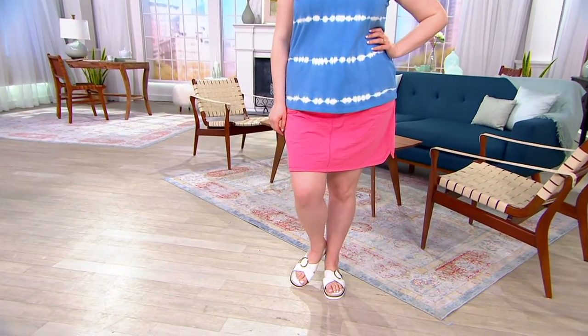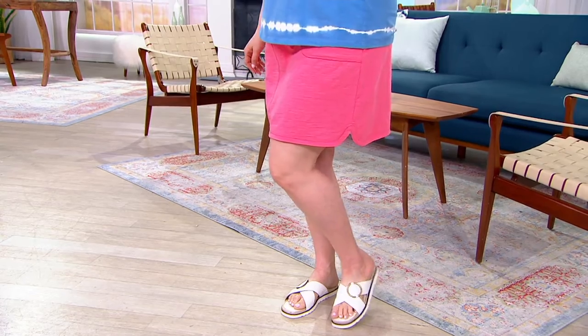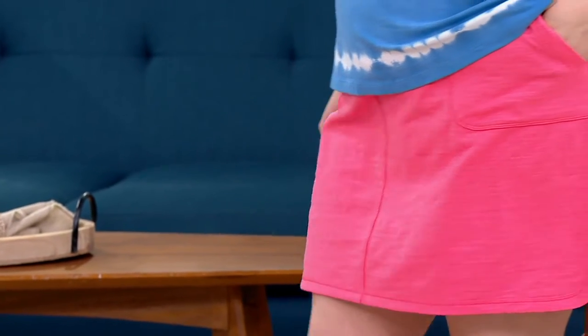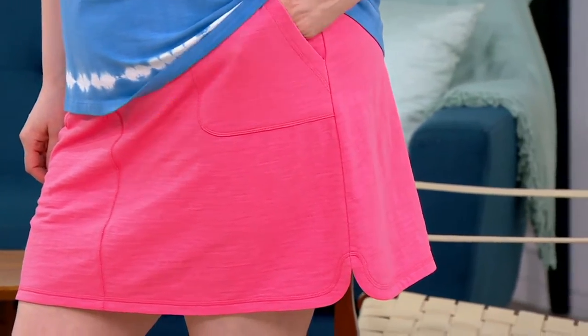We have an adorable French terry textured French terry skort on sale in the show. We just reduced this, so grab it now for this season because you're not going to see other skorts coming in at $29. Five payments of $5.88 — that's a $13 savings.